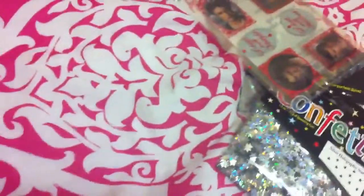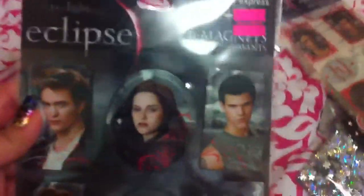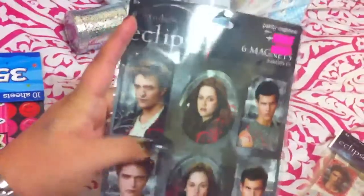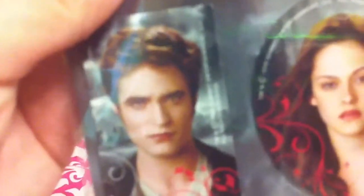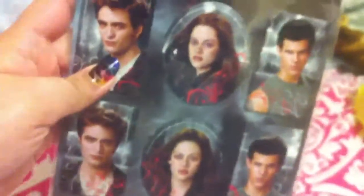They didn't get any with Bella. And there's also these magnets I found — these were on sale for $0.99, so I was like, heck yes. These magnets are fairly large, and there's Edward, Bella, and Jacob. The only thing is they kind of have the little trademark words on the side there, but oh well, that's okay.